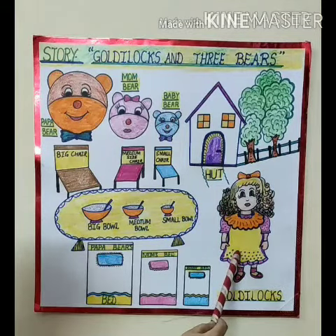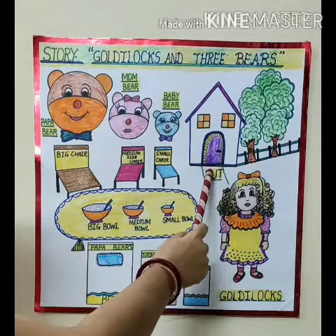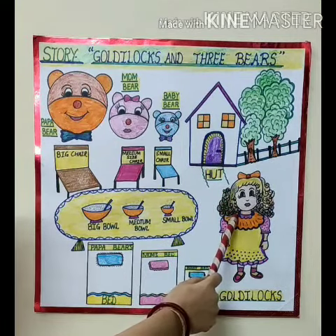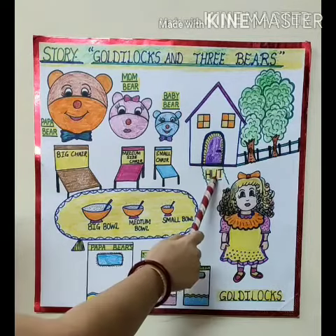See here baby. Who is she? She is Goldilocks. Yes, she is Goldilocks. What is this? This is a hut. Yes, this is a hut. Do you know where does Goldilocks find this hut? Goldilocks finds this hut in the jungle. Very good.